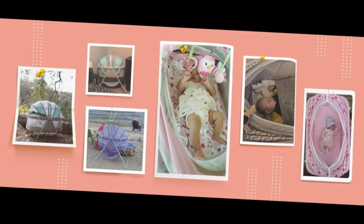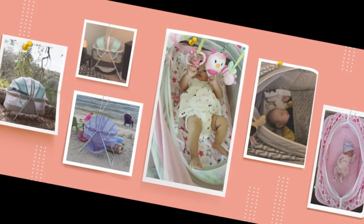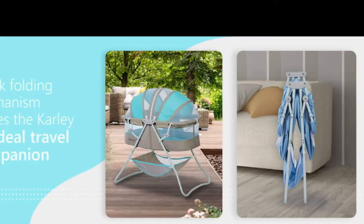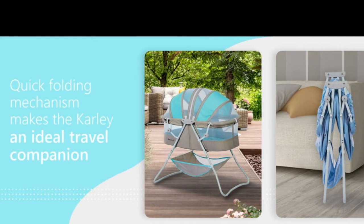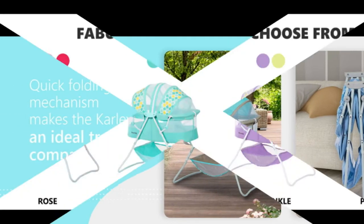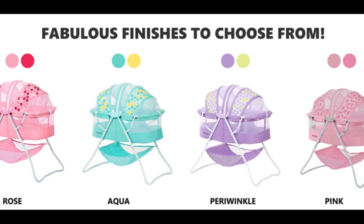Roomy interiors. As spacious as they get, the Carly measures 33L x 19.5W x 37H inches. The spacious, open-air bassinet has a double cover that can be adjusted to block bugs, and there is also a sizable storage bag for your baby's necessities.